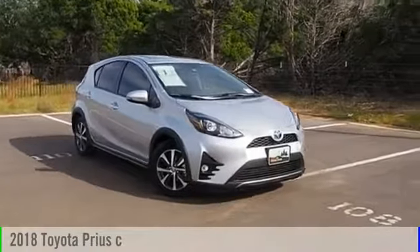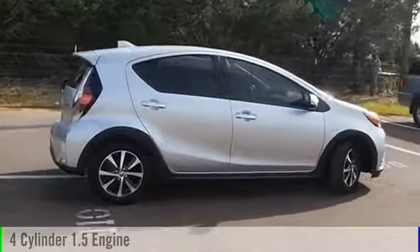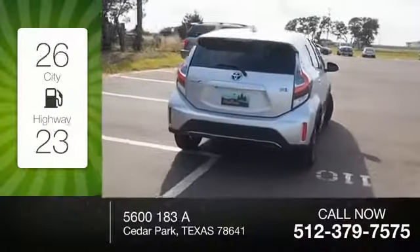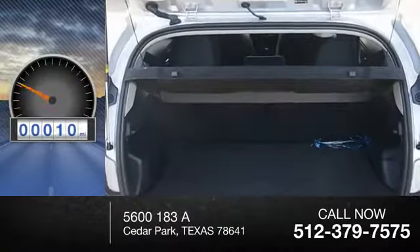2018 Prius. This vehicle is powered by a front-wheel drive four-cylinder 1.5-liter engine and comes with a continuously variable transmission. Great fuel efficiency saves you money by requiring fewer trips to the gas station. This vehicle has less than 100 miles.